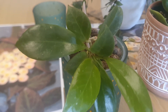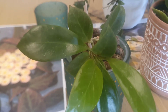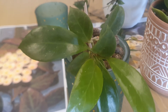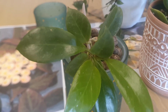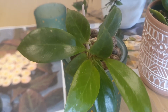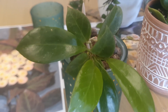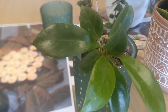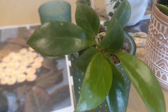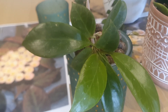The soil of Hoya Sunrise needs to be very airy, so I use African violet soil mixed with orchid bark. When you water Hoya Sunrise you should let the soil dry out between waterings. You should water more in summer and less in winter. In winter, Hoya Sunrise can be kept at temperatures no lower than 14 degrees Celsius or 57 degrees Fahrenheit.